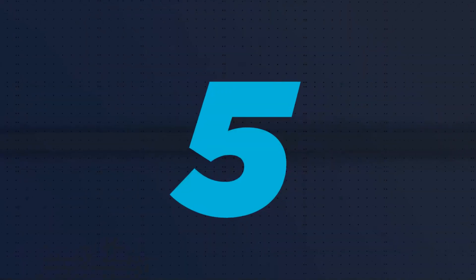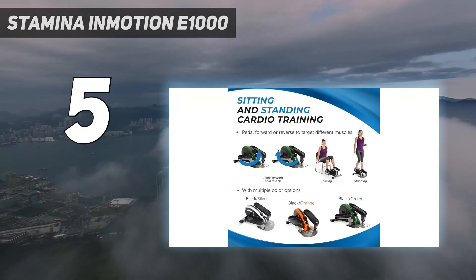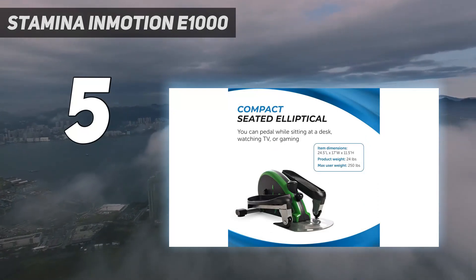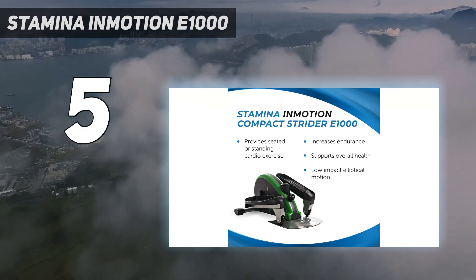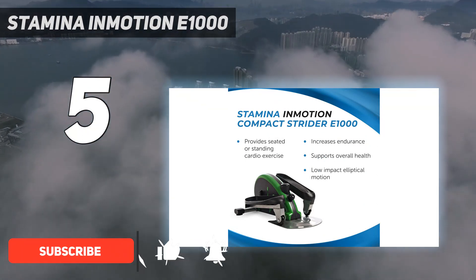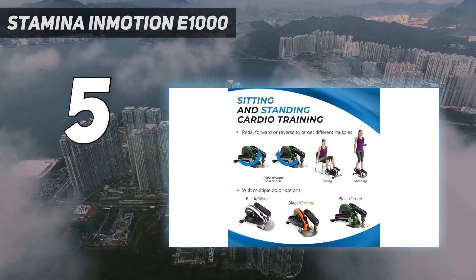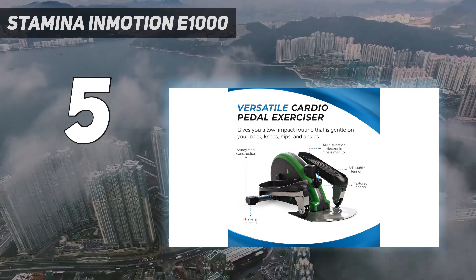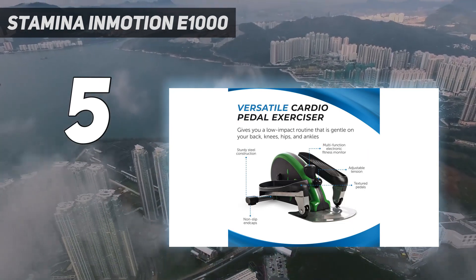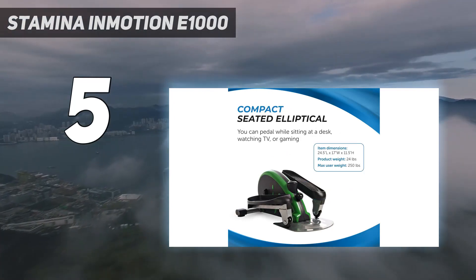Starting at number 5: the Stamina in Motion E1000. Bet you didn't know you can pedal at your desk. Portable and quiet, this seated elliptical gives you cardio where you've never imagined it before. A smart fitness app is also included with your purchase, ensuring you have a solid workout program to follow at all times. This isn't going to replace an entire elliptical, but if you don't have the capacity for a big machine, this might do the trick.